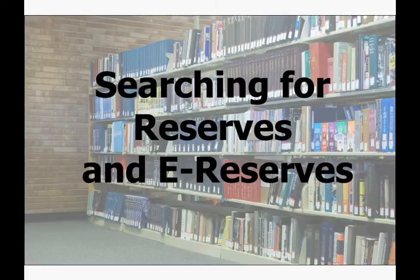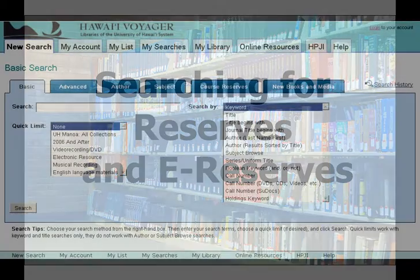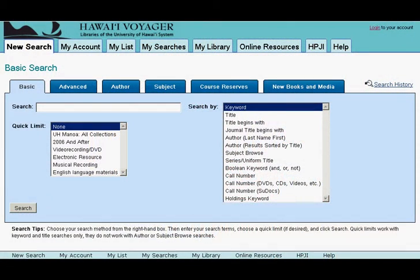Find items placed on reserve for your class. Aloha and welcome to Hawaii Voyager. To search for items placed on reserve by your professor, begin by clicking on the Course Reserves tab.